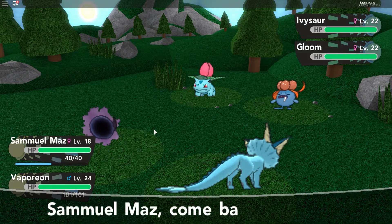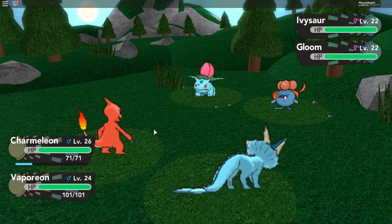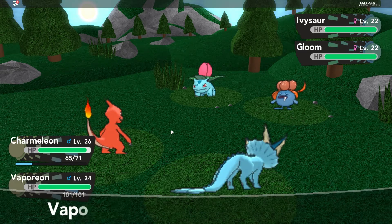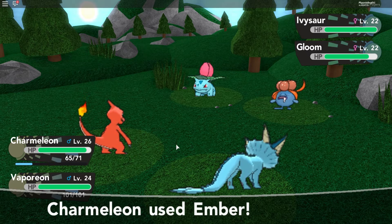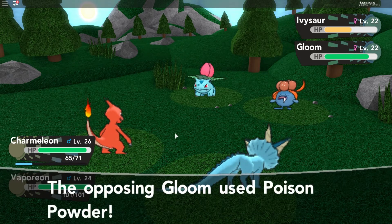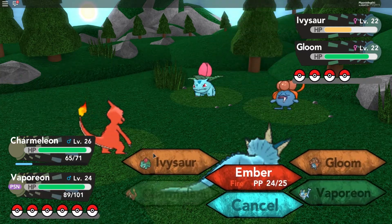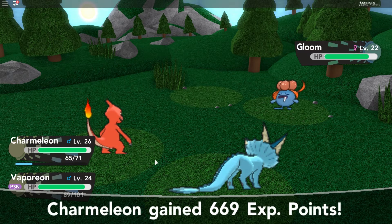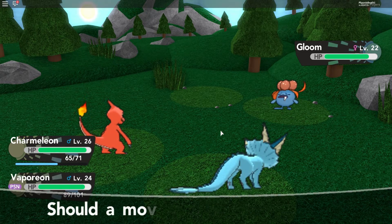Ember on Ivysaur — we'll target Ivysaur first. I would use Overheat but Overheat lowers my special attack, which means all my other fire moves will do a lot less for the rest of the battle — and he has four Pokémon, so I don't want that. Jake got poisoned — as long as it's not me, I'm fine. We take out Ivysaur now because we did 50% last time. Charmeleon is pretty strong, almost level 30 already — that's amazing! Confuse Ray! So we can start making Pokémon hit themselves — that's gonna be pretty funny.